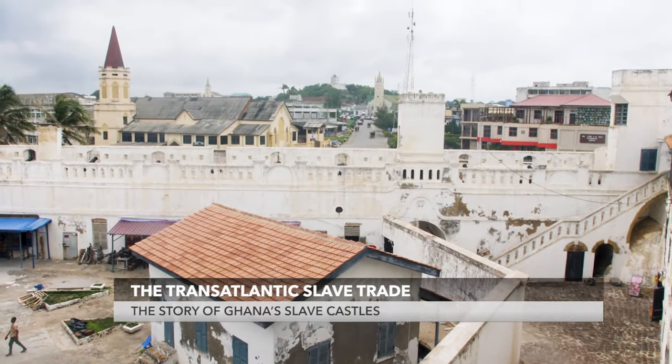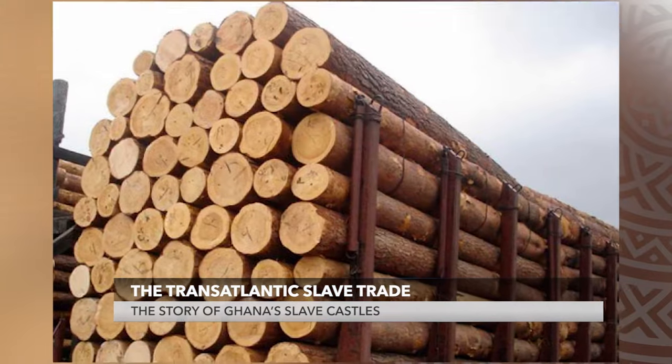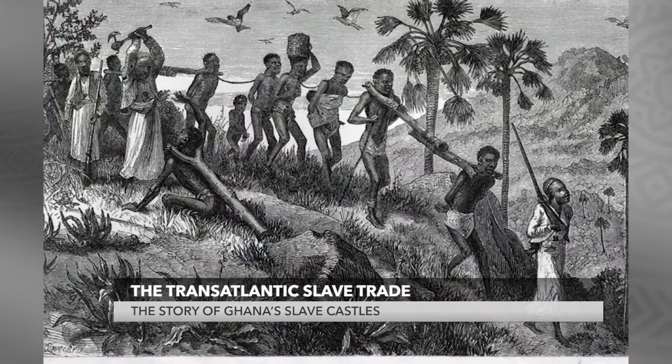In the castle's early decades, trade revolved around gold, wood, and textiles, before English merchants began to seek captive Africans in large numbers.